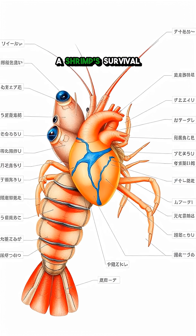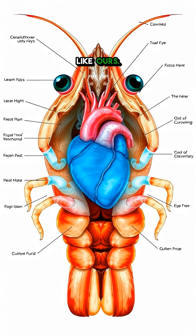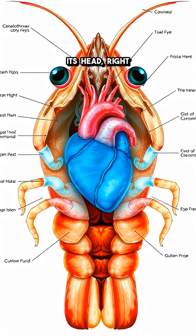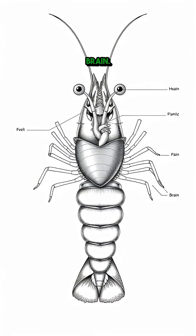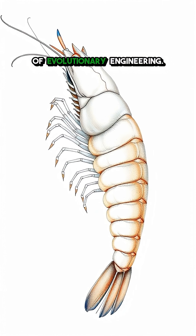What if I told you that the key to a shrimp's survival is a heart that beats inside its head? You're looking at a shrimp, thinking about dinner, but here's the wild truth: its heart isn't in its chest like ours. It's literally in its head, right there, nestled between its eyes and brain. This isn't some weird glitch — it's a brilliant piece of evolutionary engineering.